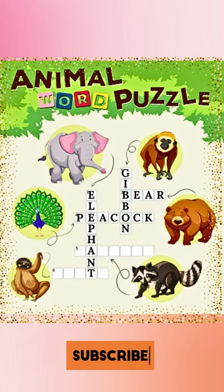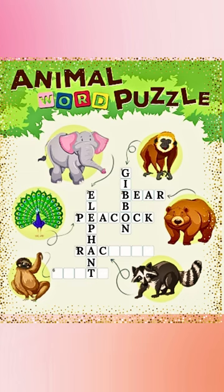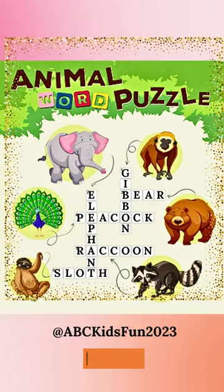Five is a raccoon. We have alphabet A already: R-A-P-E-O-O-N. The last is a sloth: S-L-O-T-H.